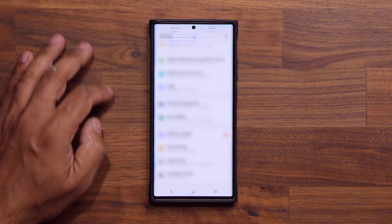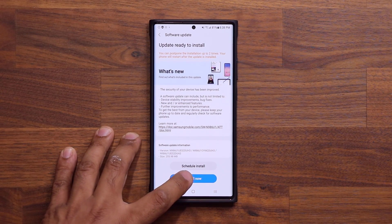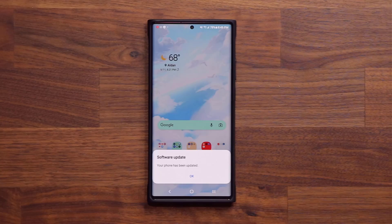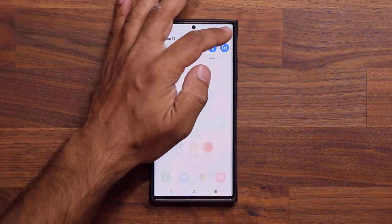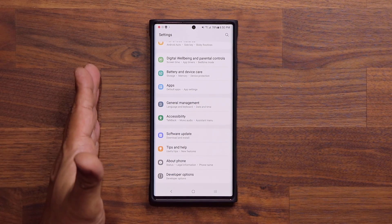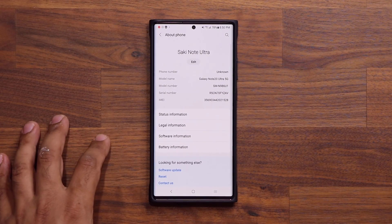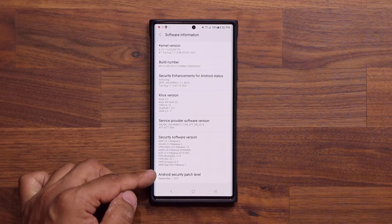Now let's go do the patch update — I'll be right back once it's done and we'll see exactly what's new with that as well. All right, so the software update is now complete. I'm going to tap on okay, and with this update we have gotten the brand new September security patch, which is great.